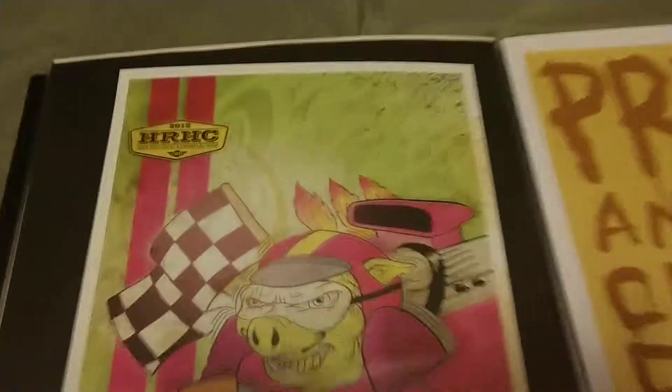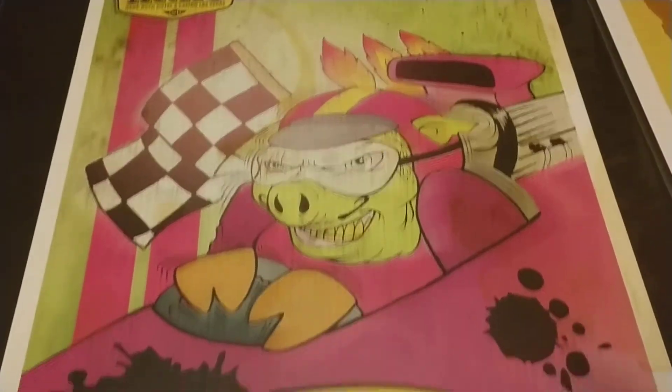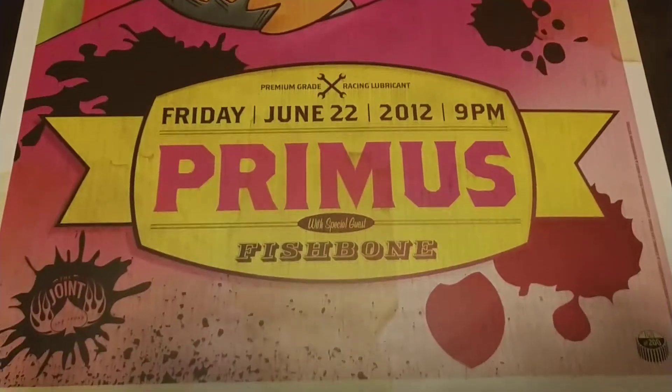This is an older print from Vegas — actually a real old print. Yeah, 2012. That was a while ago. I didn't really get into posters till later so I don't have prints from earlier than that.